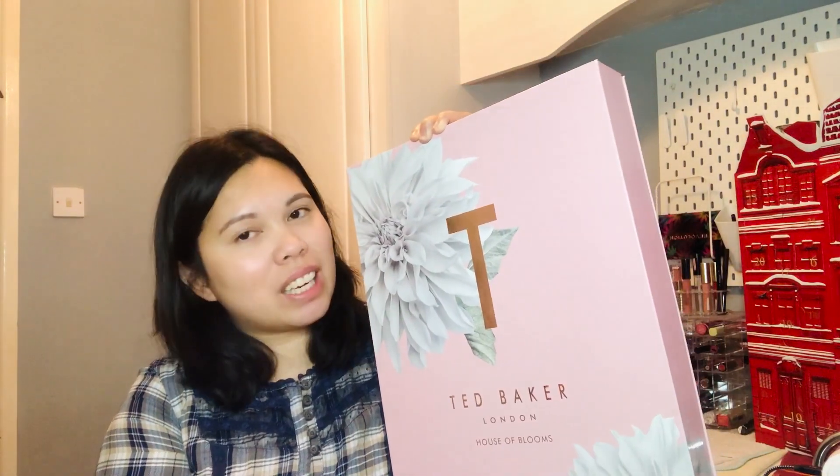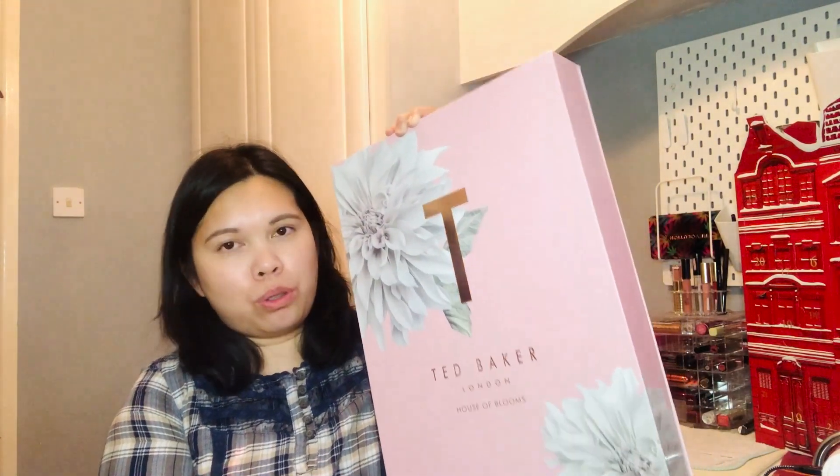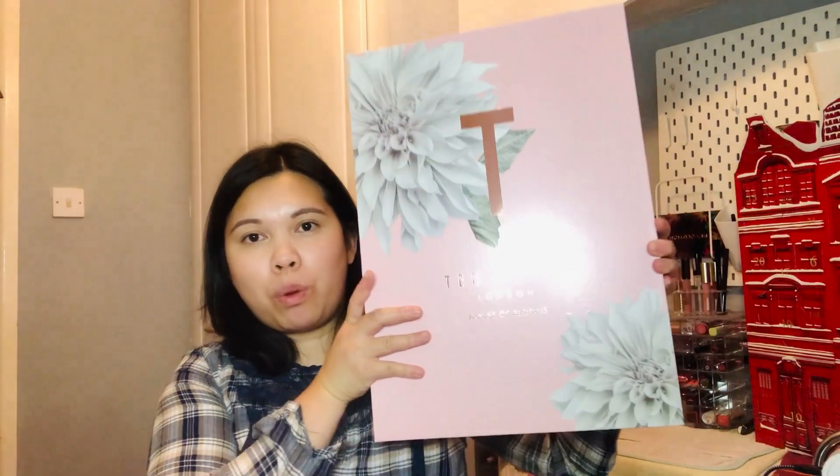So yes, for today's video we're unboxing this Ted Baker advent calendar. I saw this one in Boots and was really curious to see what's inside. The packaging is really gorgeous — it doesn't look particularly Christmassy but it's a gorgeous design, pink with this floral pattern. The cost will be in the description box below. I got this one using my Advantage Card Boots points. I don't think Ted Baker did an advent calendar last year, so I think this may be the first one.